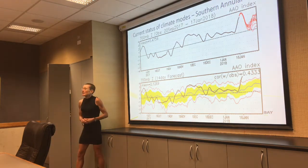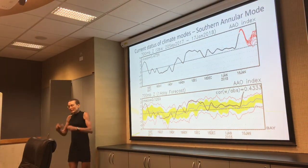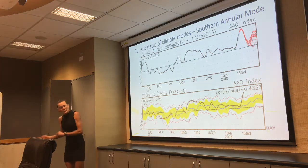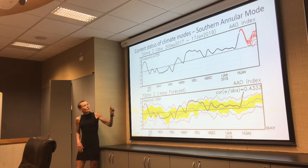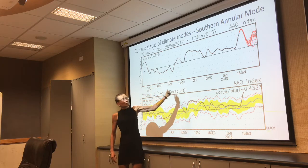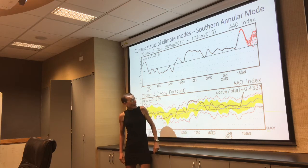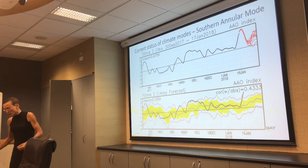Another mode is the Southern Annual Mode — the belt of westerlies around and south of New Zealand, and where that shifts. In its positive mode the westerlies are to the south of us and we tend to get more anticyclones; when it's negative we get westerly winds. It has been in a positive mode for quite some time — you've probably noticed there hasn't been a whole lot of wind. The forecast ensemble suggests it will tend to remain in a positive mode, similar to what we've had.